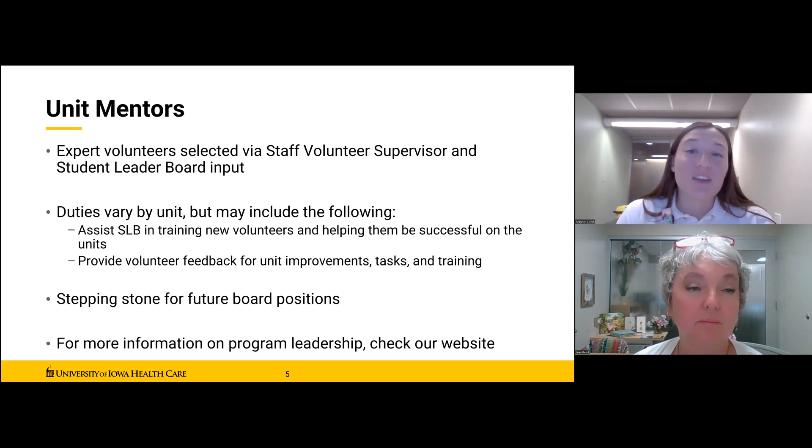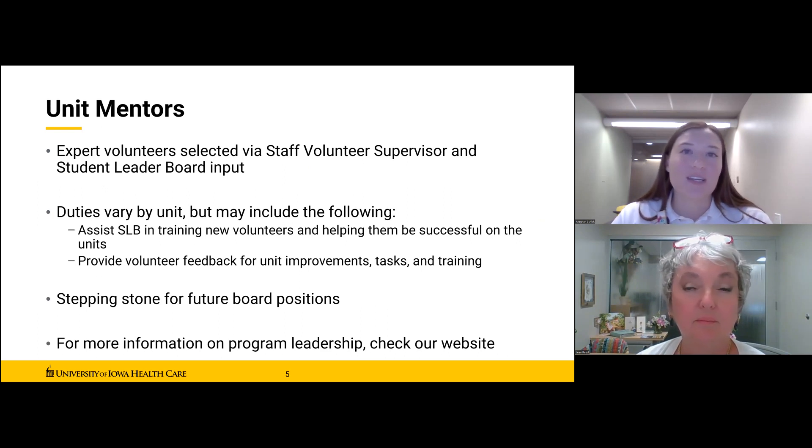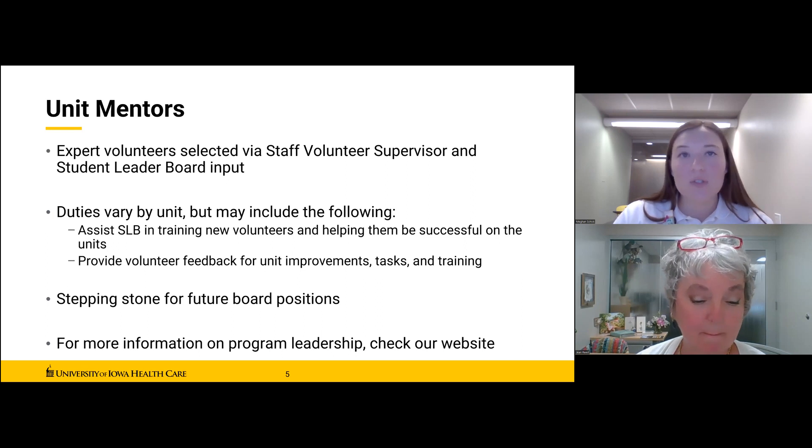Unit mentors are another leadership position within our program. Mentors are expert volunteers within their respective units who have demonstrated reliability, good communication skills, and a strong record of service. They are selected through a formal application process by joint decision between the Student Leader Board member and the staff volunteer supervisor, and serve on a semester basis. Mentor duties often involve training new volunteers, answering questions, orienting volunteers to the hospital layout, demonstrating successful patient interaction, and providing SLB feedback about the unit.